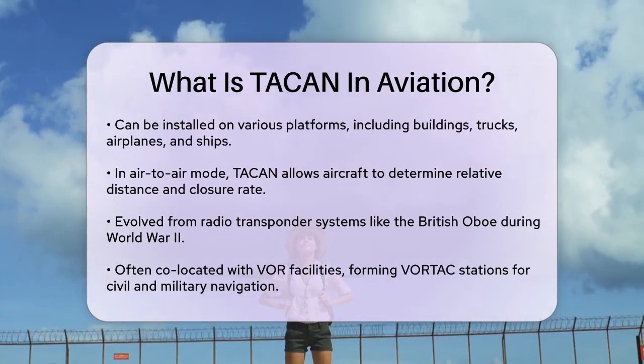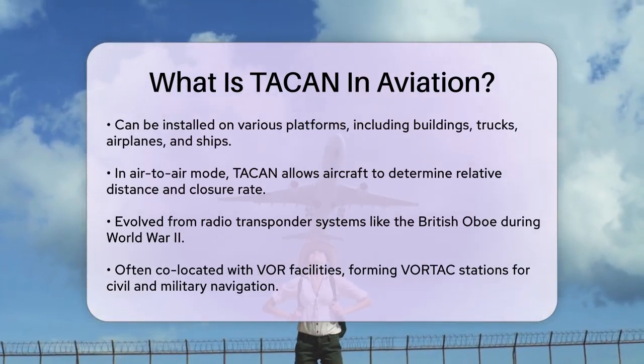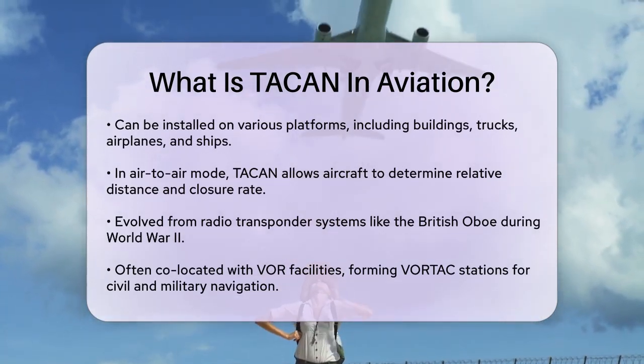In air-to-air mode, TACAN allows two aircraft to determine their relative distance and, in some cases, their closure rate and bearing.